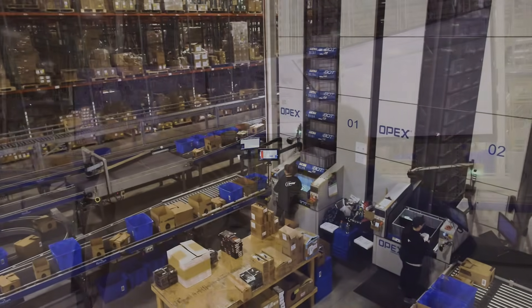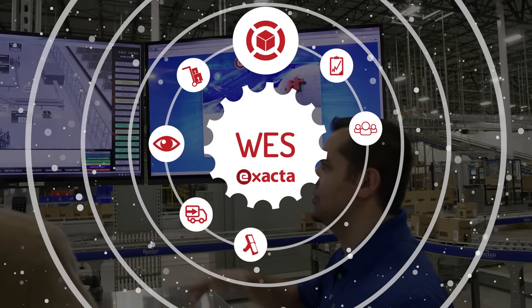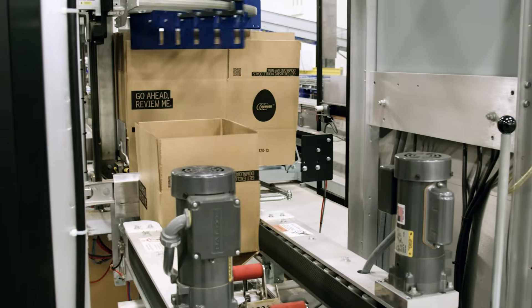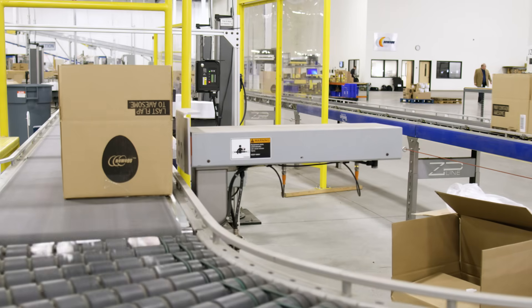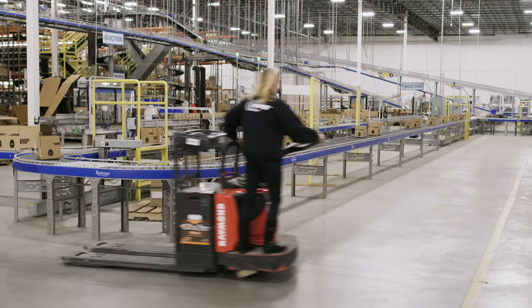Newegg's fulfillment process begins when orders are released from its homegrown warehouse management system into the Xacta warehouse execution system. As orders are received, custom-sized shipping containers are automatically built, a license plate number is applied, and the containers are routed through the system based on what picks are needed to complete the customer's order.